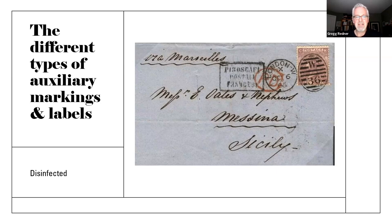Something people don't often think about: this is a disinfected mail marking. Especially in the 19th century, if mail was coming from a place where there was cholera or disease of some type, very often the letters would be fumigated. Sometimes it involved making a slit in them and pumping in smoke or something like that to kill whatever was inside. I don't think it was particularly effective.